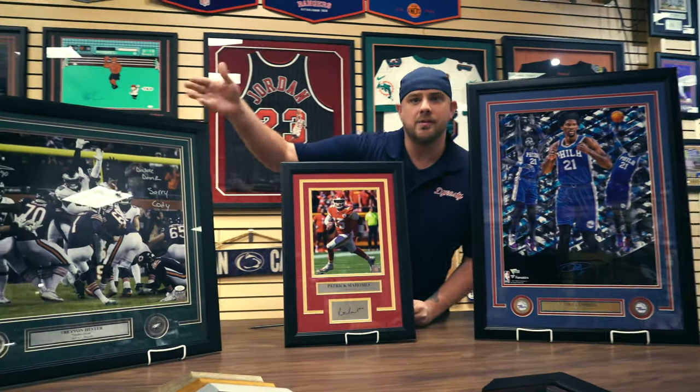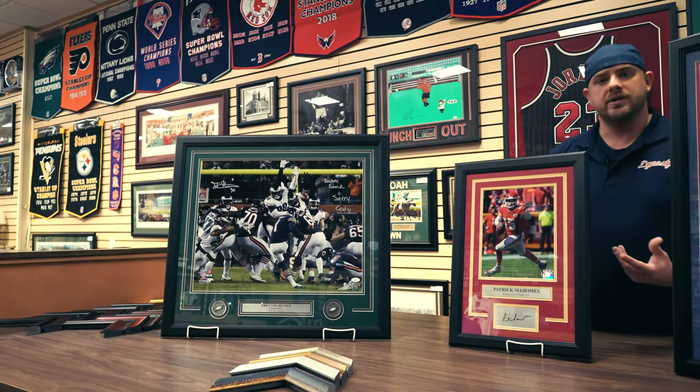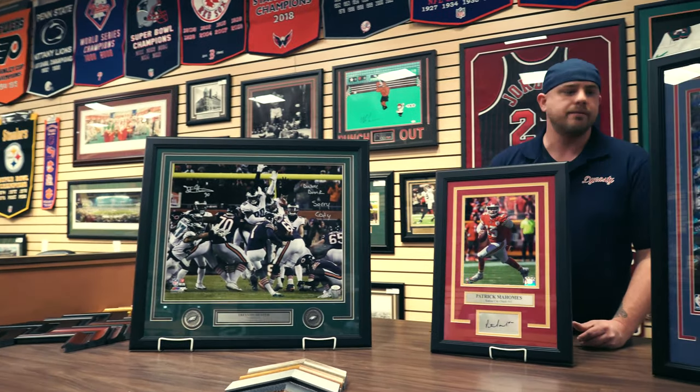Over here we have the double doink, as some of you guys might have seen from a couple weeks ago. Again, if you brought your picture in, we can get it framed up for you, no problem at all.